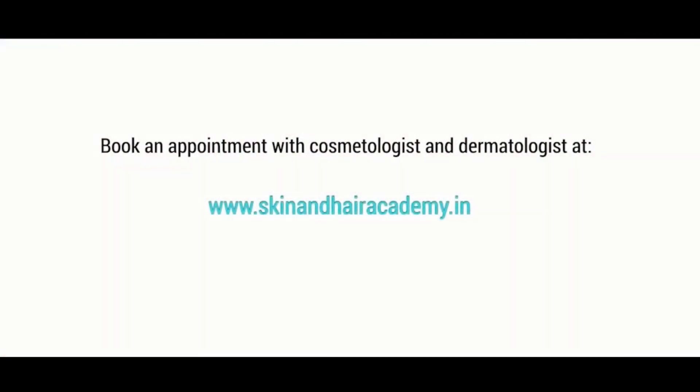Thank you so much. To book an appointment with a cosmetologist or a dermatologist in your area, please visit www.skinandhairacademy.in.